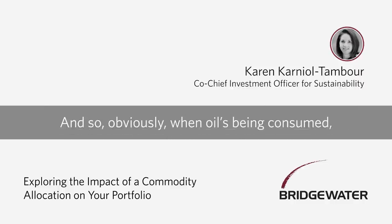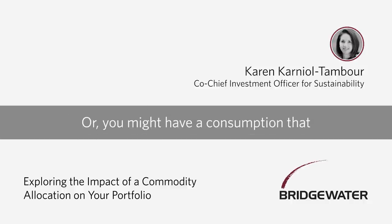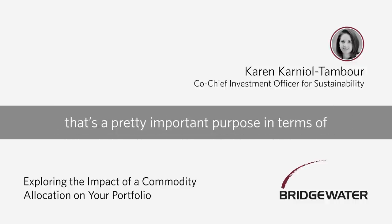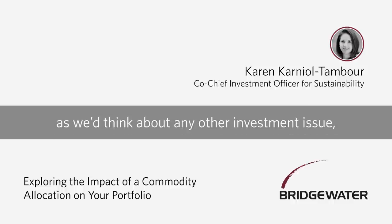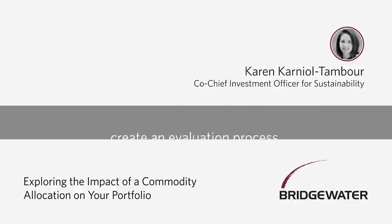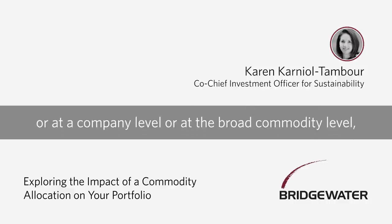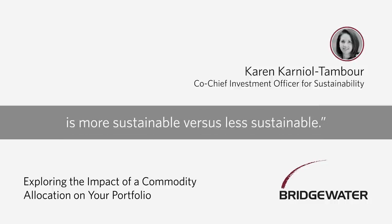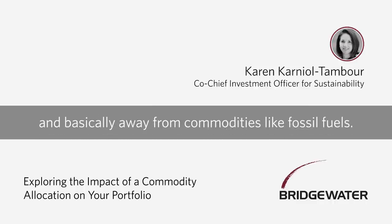Then you have the other side: what happens when the commodity is being consumed. When oil is consumed, when a fossil fuel is consumed, that consumption itself creates greenhouse gas emissions. Or you might have consumption that actually leads to cleaning up the world — for example, if you're using industrial commodities to create a green electric grid, that's an important purpose. What we've done is think about this issue as rigorously as any other investment issue: go in, find the data, measure it, create an evaluation process. We've created a robust process of triangulating data points at a mine, company, or broad commodity level to compare commodities and say which have more sustainable production and consumption, and then build an allocation that tilts toward the most sustainable commodities and away from fossil fuels.